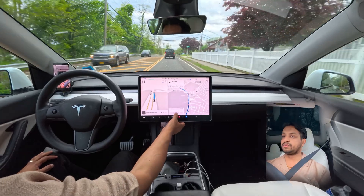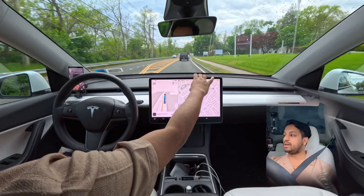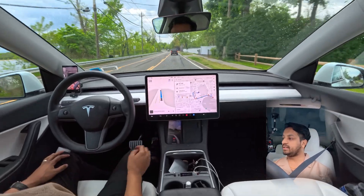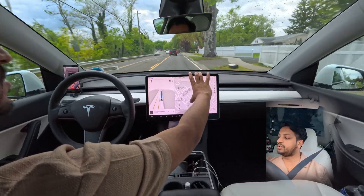I'm changing the lane again — I don't prefer to go this way, I prefer to go the other route.